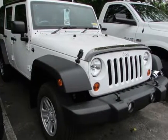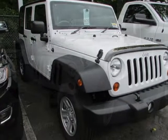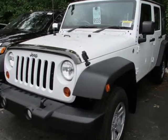Take a look at this new 2013 Jeep Wrangler Unlimited. For your protection, this vehicle has a full factory warranty.